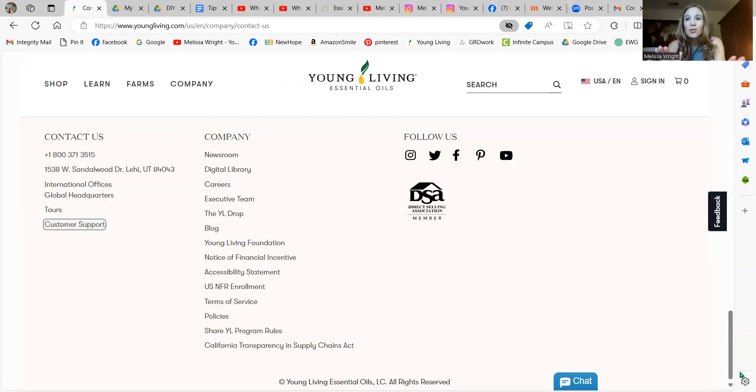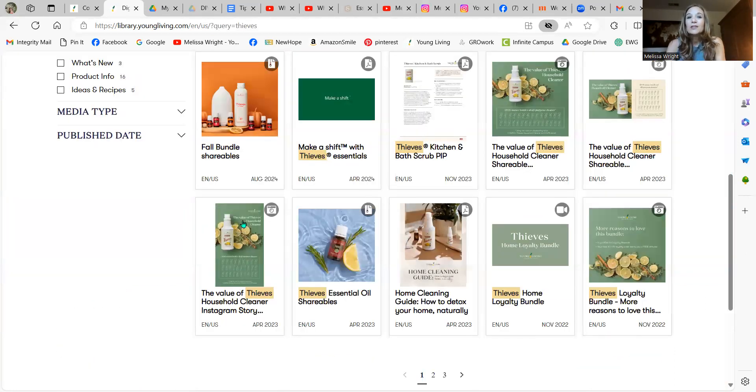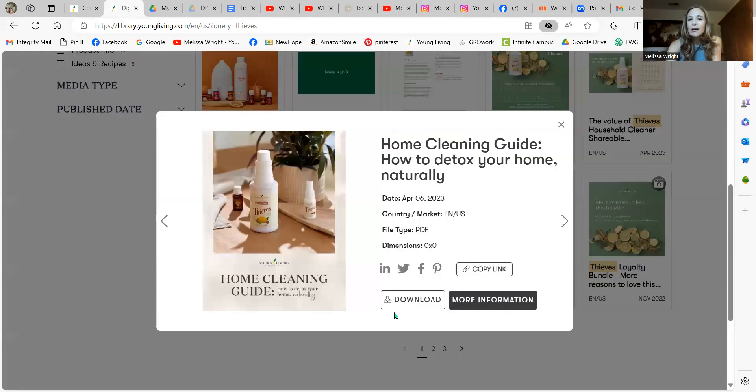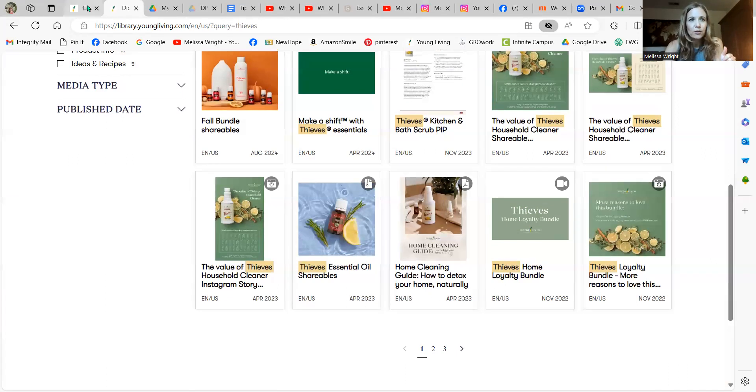Let me talk about a few more resources through Young Living that are so helpful. Under Company, there's a Digital Library and the Young Living Drop and their blog. The Digital Library is really handy — you can type in themes and it will pull up different digital books about bundles and their research. There's even some graphics if you wanted to share. There's a really cool Eve's Home Cleaning Guide — that's my favorite. You can download it, copy the link. It's fun to explore; they always put new material in.